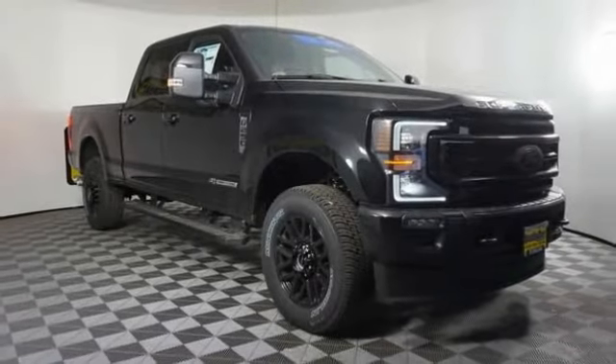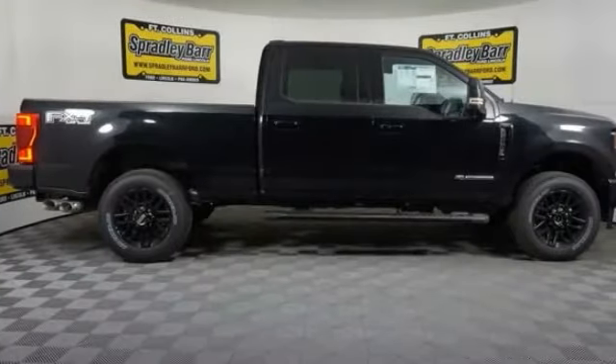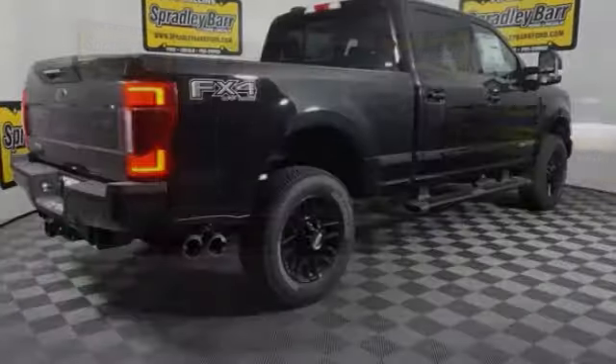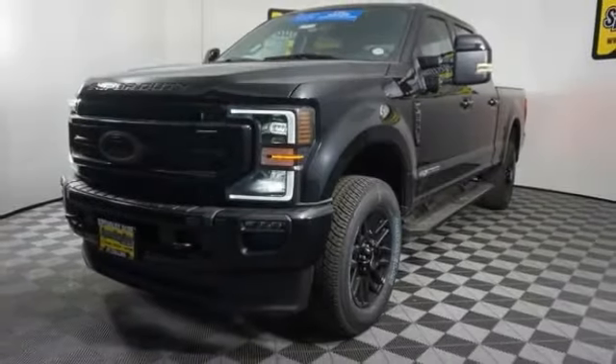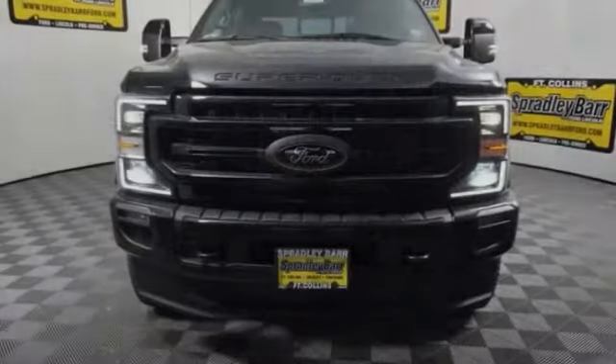Come test drive the 2020 F-250 Super Duty. Head-to-head fuel efficiency. Head-to-head towing. Head-to-head torque. Ford F-250 Super Duty.